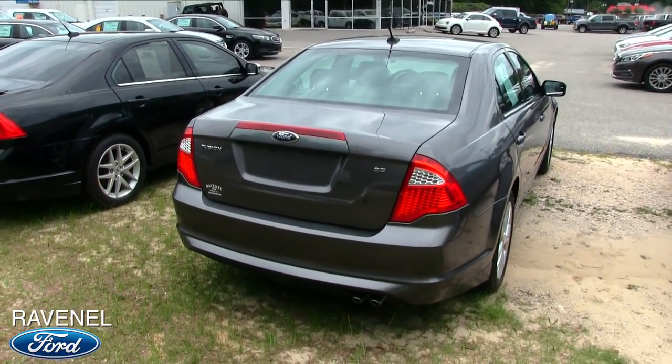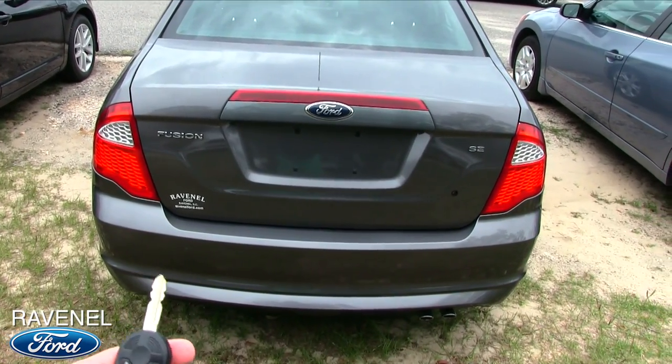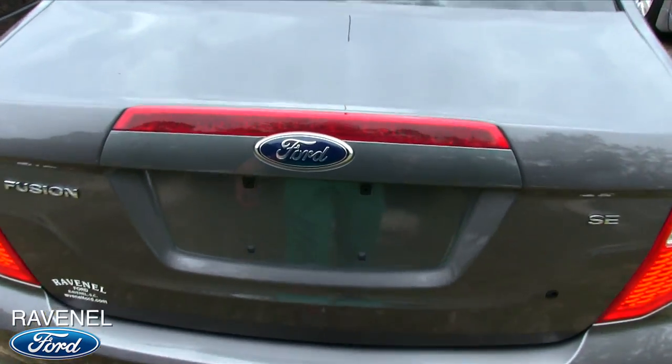This is good stuff — it's an SE trim, which is nice. The body is nice and clean as you can see in the video. Let's prop this trunk up and see what we've got going on in the back.